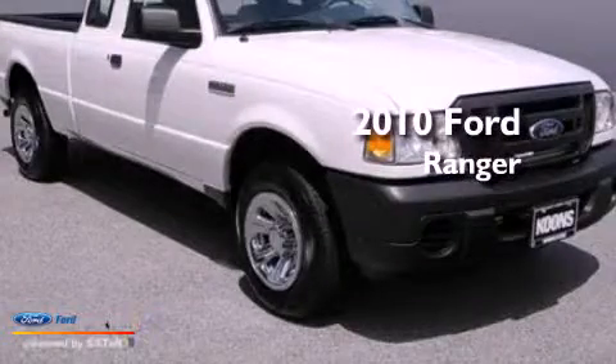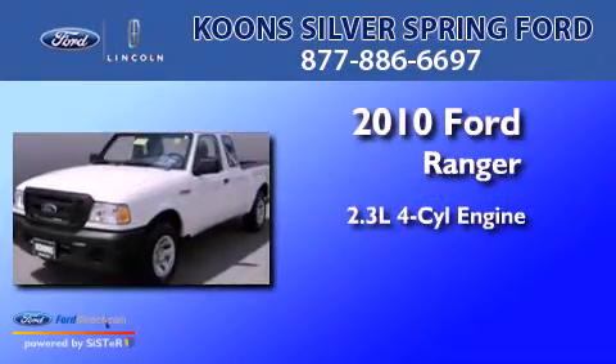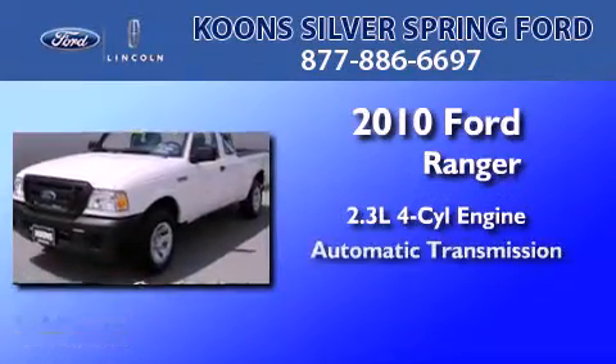This is a certified pre-owned 2010 Ford Ranger. It has a 2.3-liter four-cylinder engine and an automatic transmission.